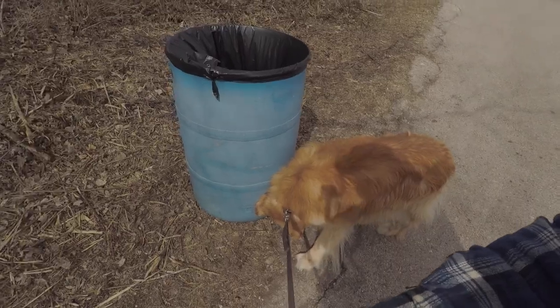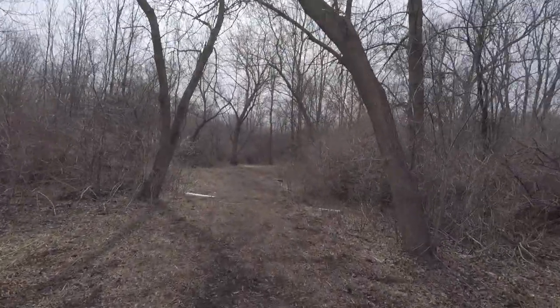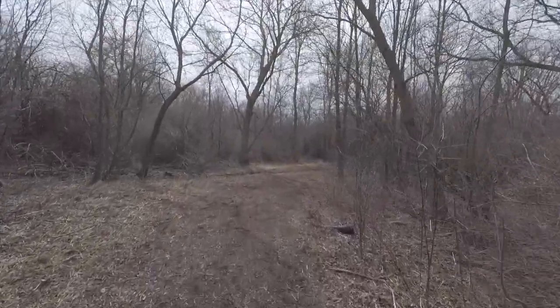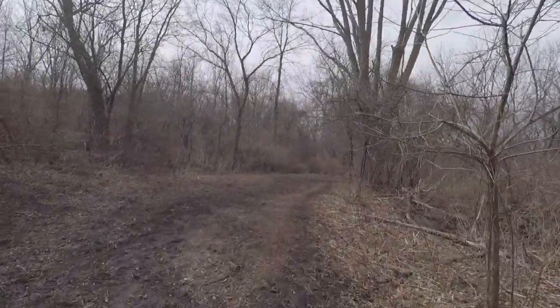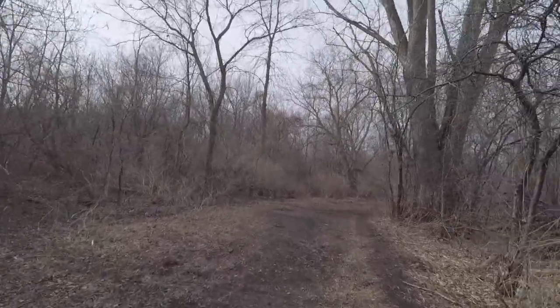We're here at the park, kind of in the middle on the edge of an industrial zone. Baxter's here too — come on Baxter, let's go for a walk. Got my pack on, it's only 21 pounds. This is a nice little park. I haven't been here in so long I have no idea how short the trail is, but you get tired of walking the bike path. At least the path isn't too muddy or snowy or icy — there's a good breeze, it's cool.